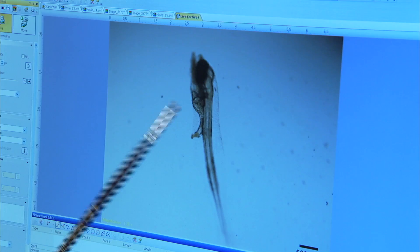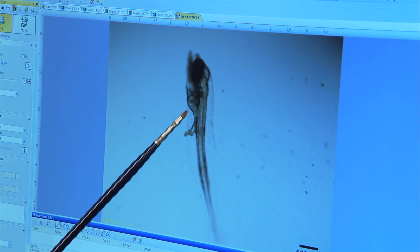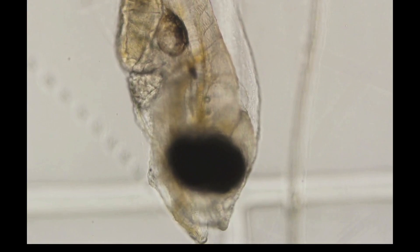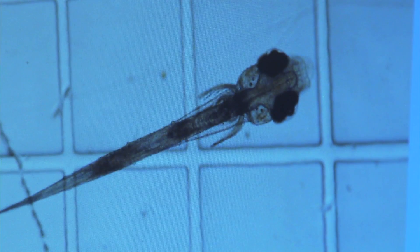So this is all the digestive system right here. And right here, this small little ball — that's the bladder. We can actually record everything also, so it's not only taking measurements and snapshots, but we can also videotape their behavior for behavioral studies.